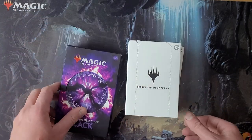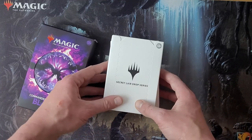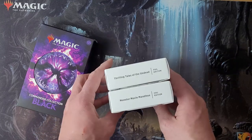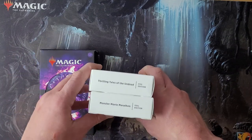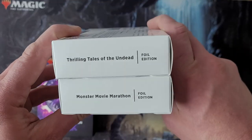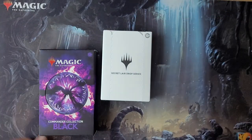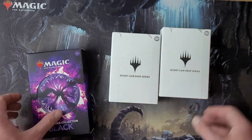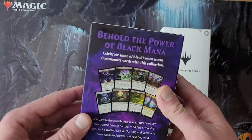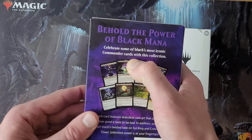Secret Layers have always done well as an investment, and some people got obsessed. Some have gone as far as to include one reprint like Bitter Blossom, which is Tokens. Today we're going to do some dark-themed ones. We've got Thrilling Tales of the Undead and Monster Movie Marathon — I got foil editions because bling. I spend too much money on Magic cards. And we've got the Commander Collection Black, which is self-described as some of Black's most iconic Commander cards.